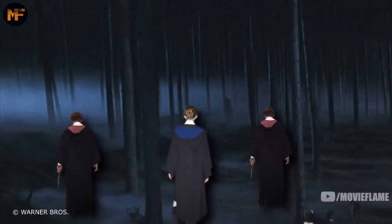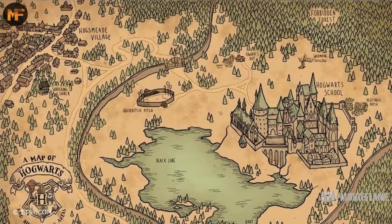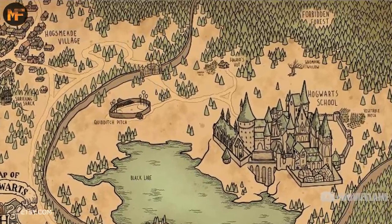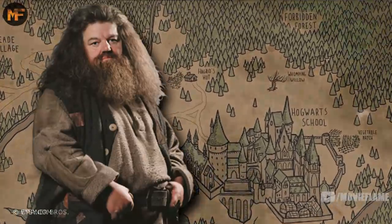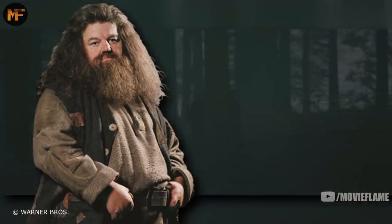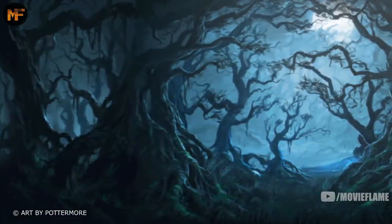Over the years, a few Hogwarts students have disappeared inside the forest, never to be found again. It's traditionally the duty of the Keeper of Keys and Grounds of Hogwarts, or the Gamekeeper, to attend to matters in the forest as part of their job. Rubeus Hagrid, the Gamekeeper during the series, lived in a hut on the edge of the forest, and he dealt with many problems that had to do with the dark woods. The forest contains many different kinds of creatures.